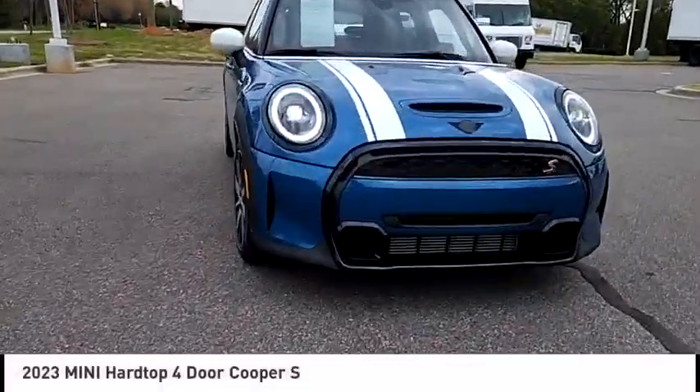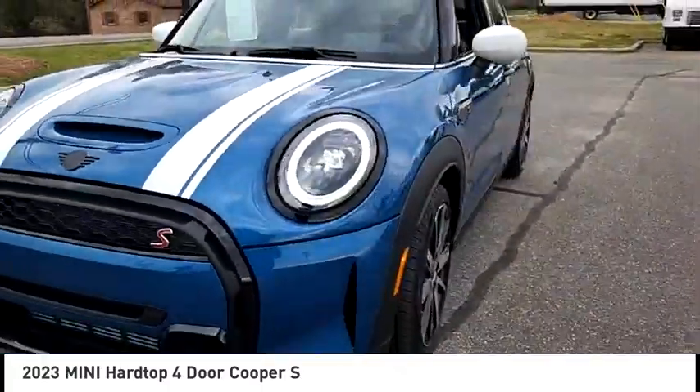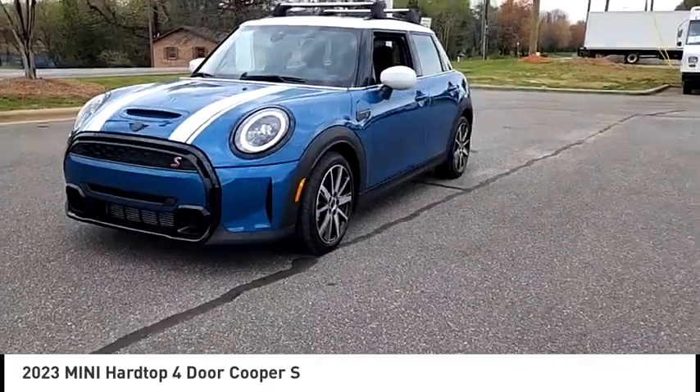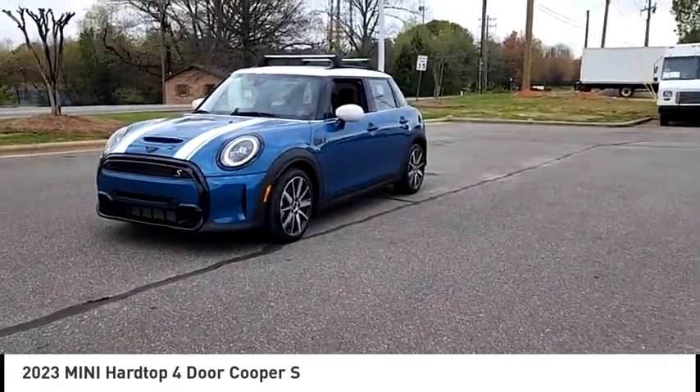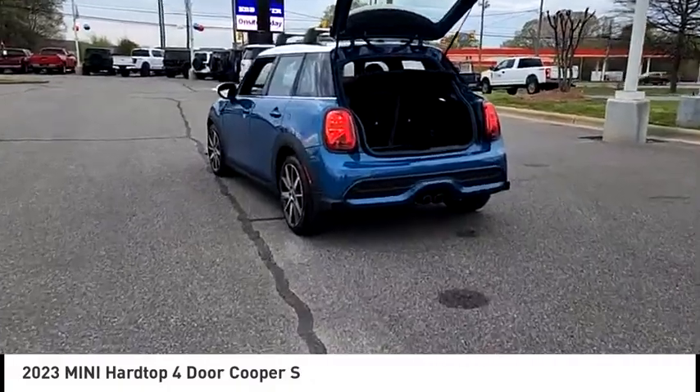Looking for the right vehicle? Check out the 2023 Mini Hardtop 4-Door. The Mini Hardtop 4-Door comes with agile handling and quick, precise steering that makes it lots of fun to drive.